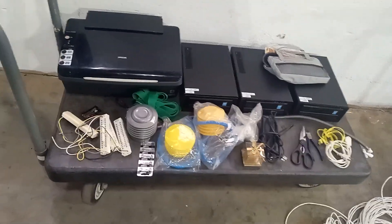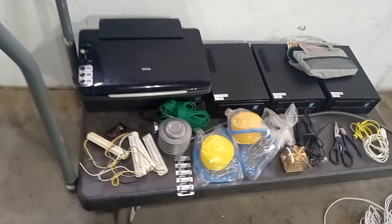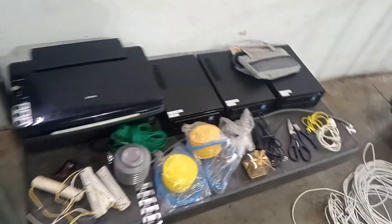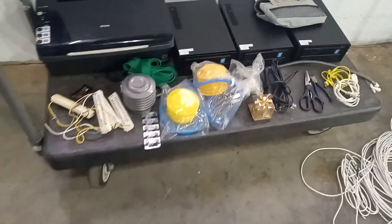Brand new video — Pro Dumpster Diver back at it again. I got a juicy one for you today. I found a little something that I think will actually freak you guys out, but we'll do that last.